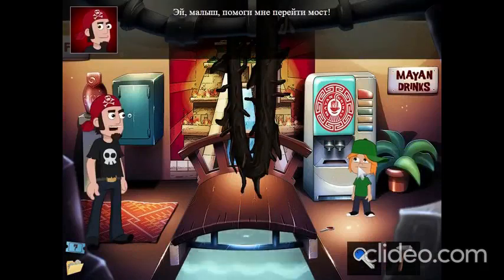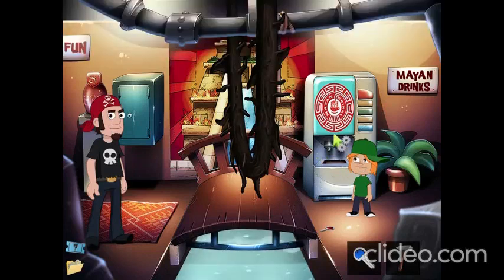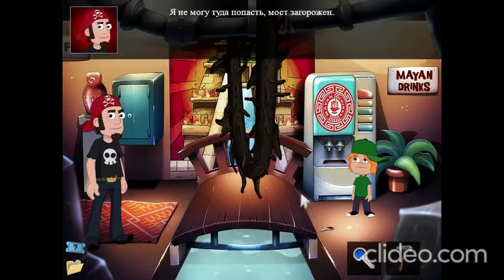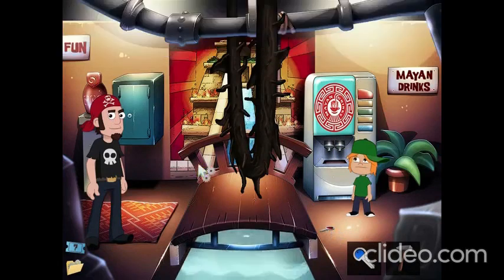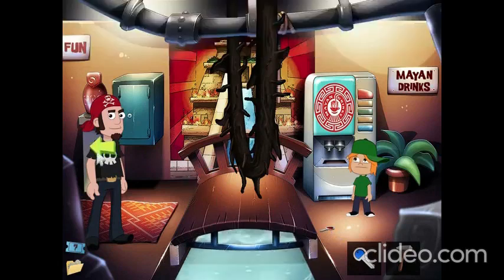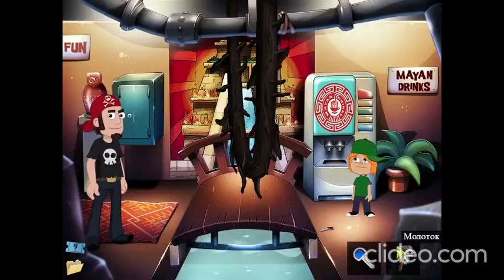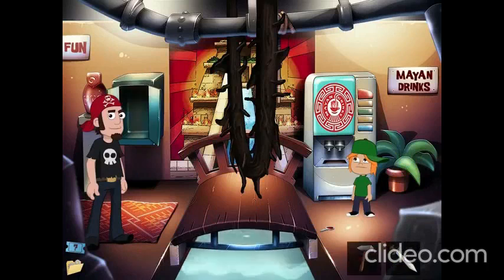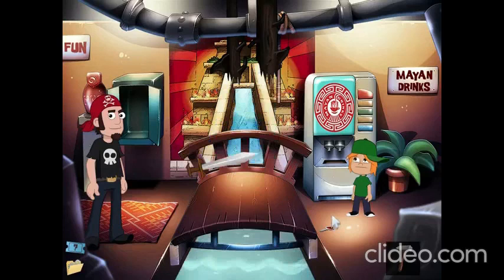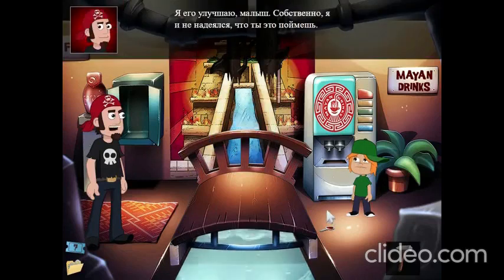Hey kid, help me pass this bridge. No way! The treasure will be mine. I can't get there. The bridge is locked. This railing keeps people from falling into the fake river below. You're destroying museum property. I'm telling. I'm just making it better, kid. I didn't expect you to understand.